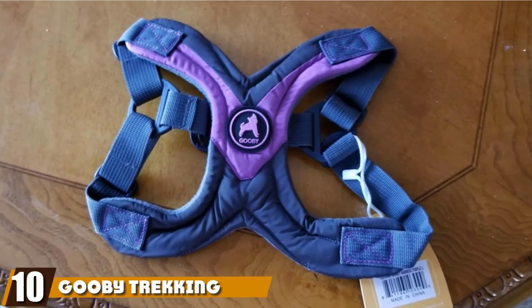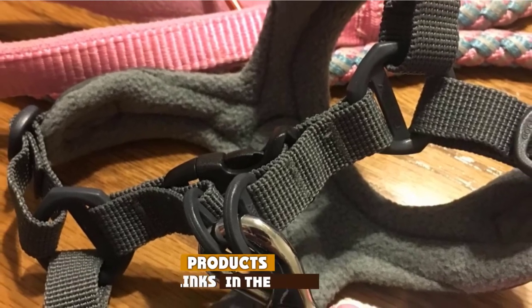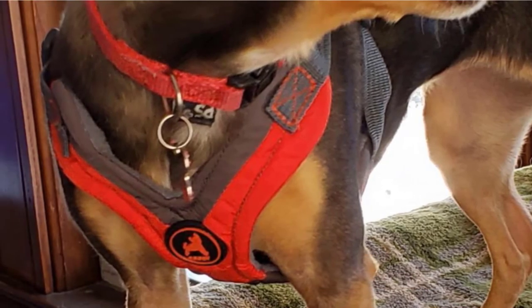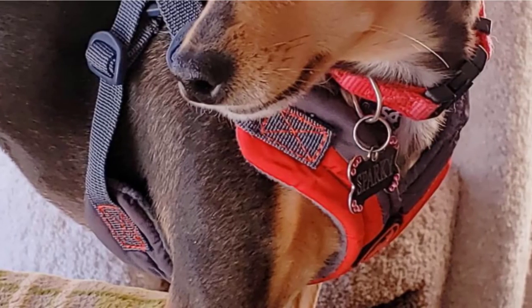Finally, the number ten position is dominated by the Gooby Trekking Memory Foam Harness. Here's another interesting harness from Gooby, which is available in many different sizes, two of which fall into the small category. The best feature of this harness is the use of memory foam that makes it supremely comfortable for your dog, and the addition of fleece lining makes it even snugger.